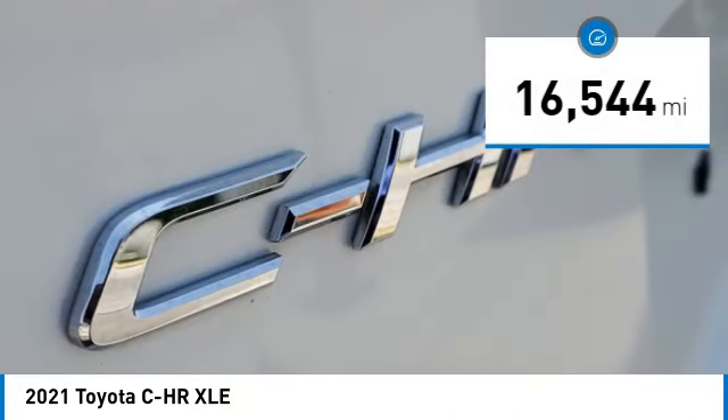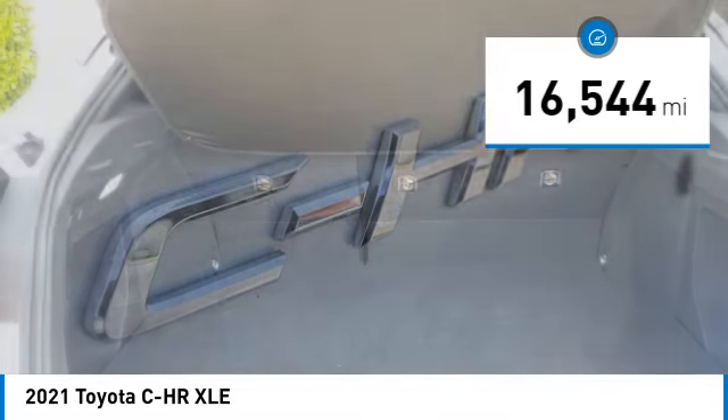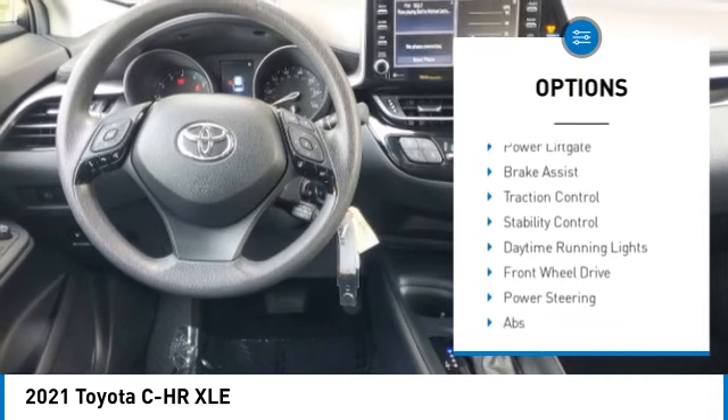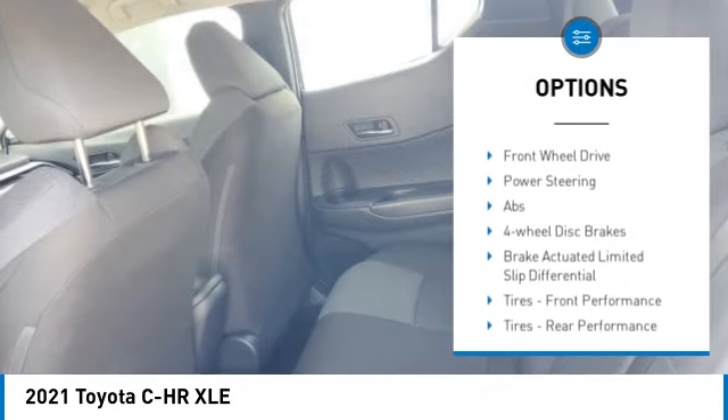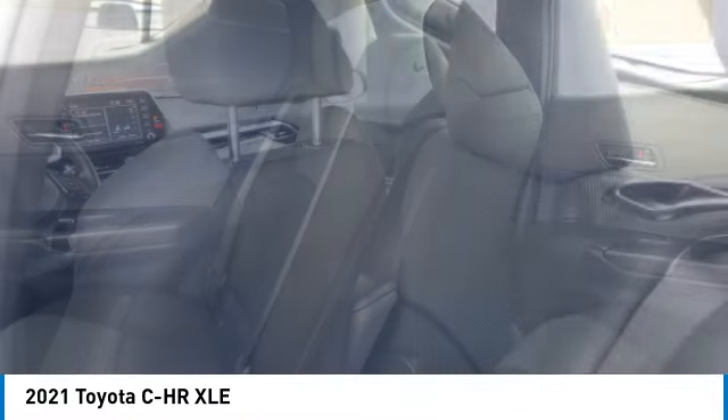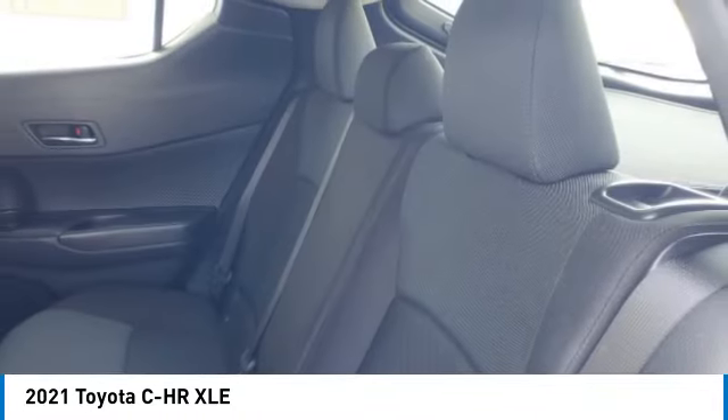This vehicle has less than 20,000 miles. Here are some of this vehicle's great options: tire pressure monitor, blind spot monitor, heated mirrors, aluminum wheels, rear spoiler, power lift gate, brake assist, traction control, stability control, and daytime running lights.